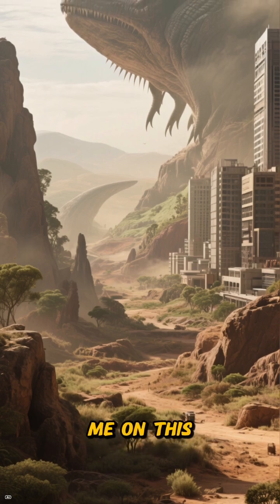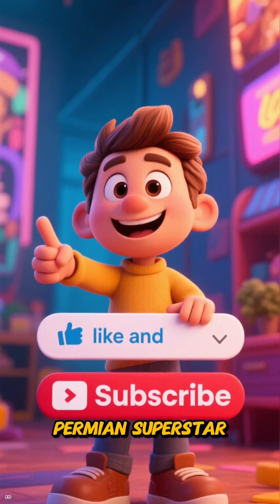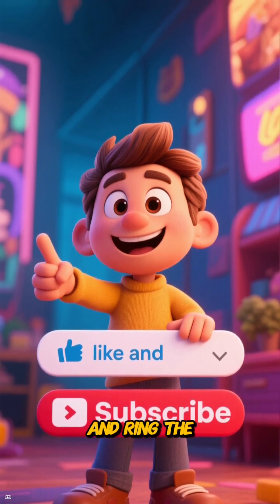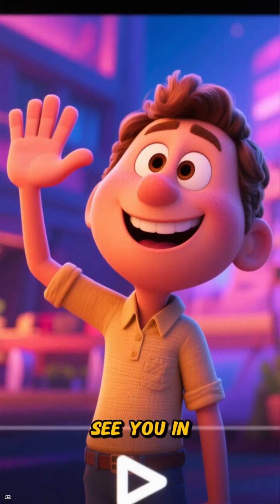Thanks so much for joining me on this journey back in time. If you enjoyed learning about this Permian superstar, don't forget to hit that like button, subscribe, and ring the bell so you won't miss our next prehistoric adventure. See you in the next video.